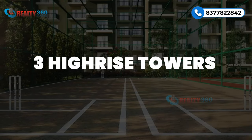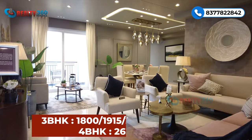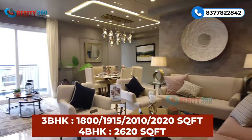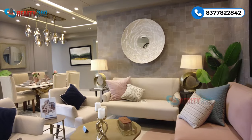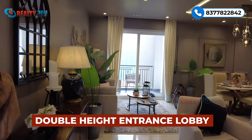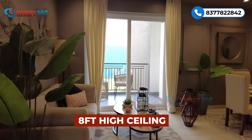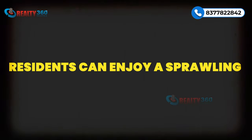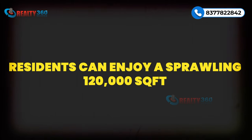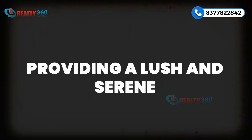Phase 3 consists of 3 high-rise towers with G-plus 18-floor height. The project offers 3 and 4 BHK luxury apartments across 3 stand-alone towers with grand double-height entrance lobbies. Apartments feature 8-foot ceiling height. Residents can enjoy a sprawling 120,000 square feet landscape podium, providing a lush and serene environment.